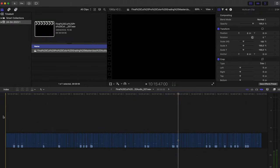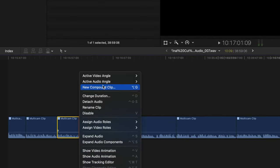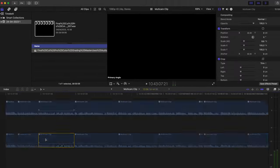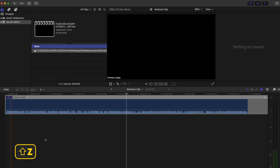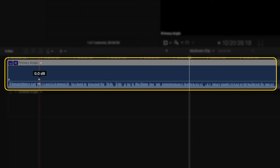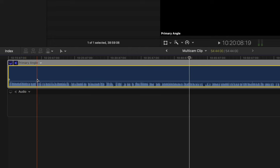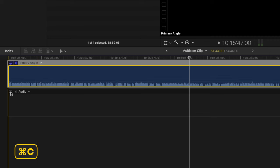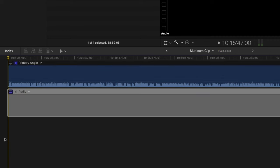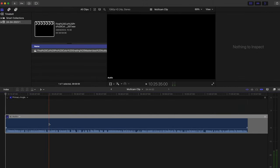I'll zoom into the beginning of the timeline using Command Plus. If I right-click on one of these multi-cam clips, I can see that the active audio angle and video angle are both set to the primary angle. When I open up the multi-cam clip and hit Shift-Z to see the entire file, I need to add my footage. I'll add a new angle, label it 'audio', select my master audio, hit Command-C to copy, set my monitoring angle to the audio angle, and hit Command-V to paste.